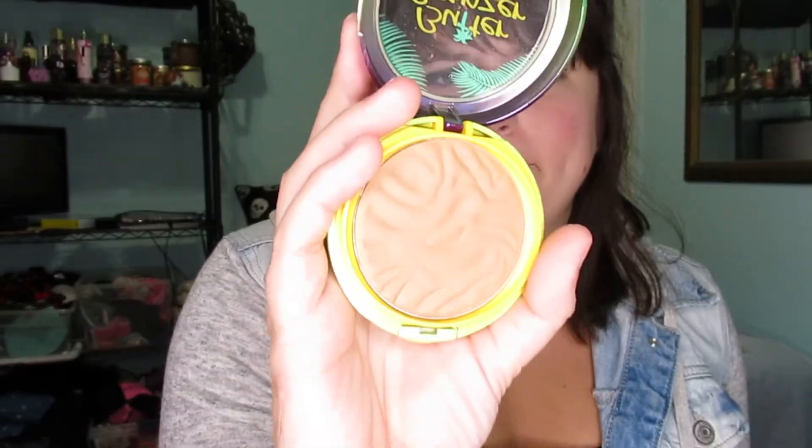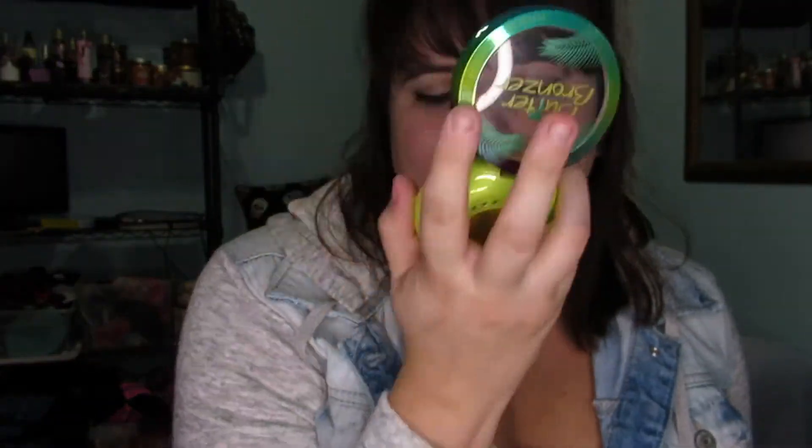This is an amazing drugstore bronzer — I don't know if CVS or Walgreens has it, they probably do. It's the Physicians Formula Butter Bronzer. It smells like the beach and tanning sunscreen. I love coconut. It goes on amazingly and it's matte with no shimmer.